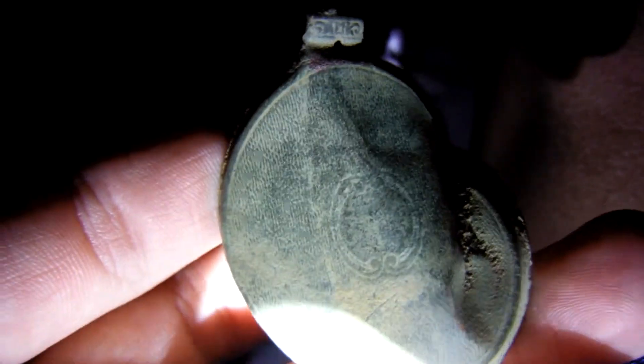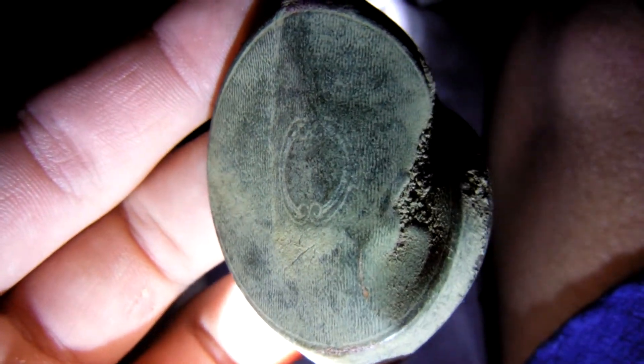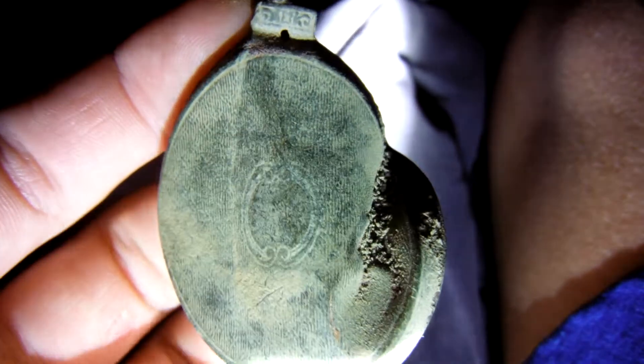Hey guys, I just decided to put this video on this old pocket watch I found. I said in my previous video I would show it to you guys. I just want to give you a look. I think it's just bent in the back from just being in the ground and rippling. It's still got dirt in there, but I can definitely tell this pocket watch by the top.